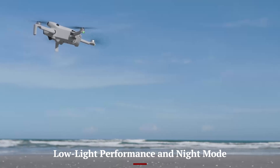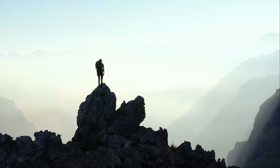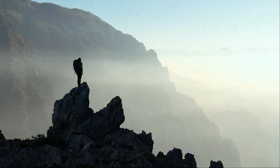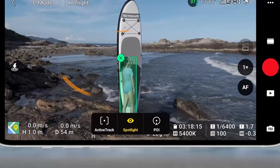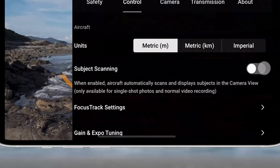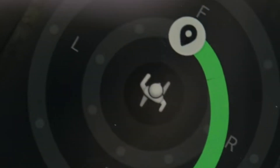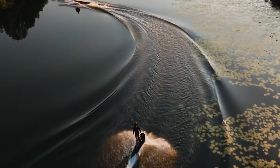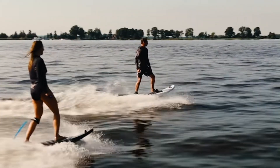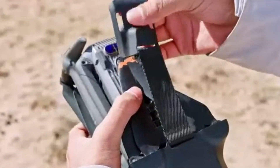Low-light Performance and Night Mode: The DJI Mini 5 Pro significantly enhances low-light performance, making it a top choice for night-time and indoor aerial photography. With its larger 1-inch sensor and upgraded f/1.7 aperture, the drone captures more light, reduces noise, and delivers sharper images in dimly-lit environments. DJI has introduced an AI-powered night mode, which optimizes exposure settings and enhances details without over-processing the image. HDR capabilities further improve contrast and color depth, ensuring that highlights and shadows are well-balanced even in complex lighting conditions. Whether capturing cityscapes at dusk or nature shots under the stars, the Mini 5 Pro excels in providing high-quality footage with minimal grain and distortion.